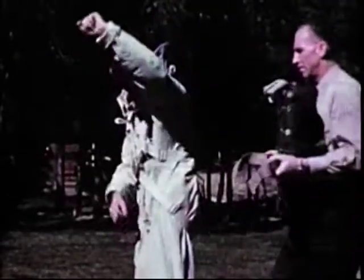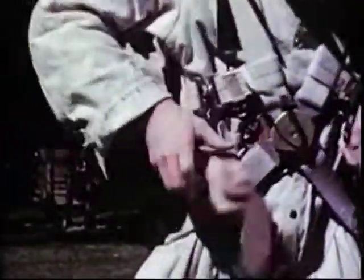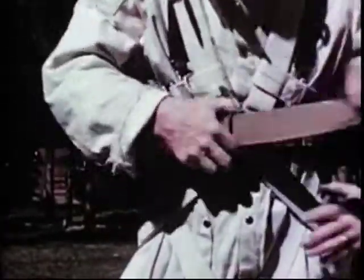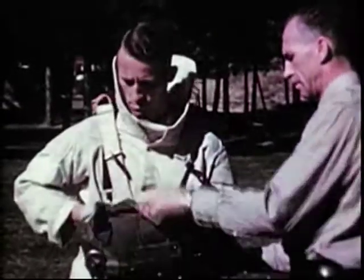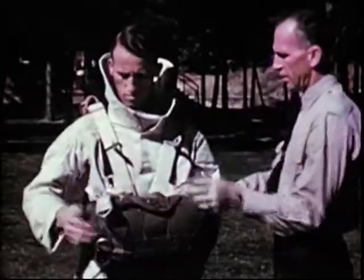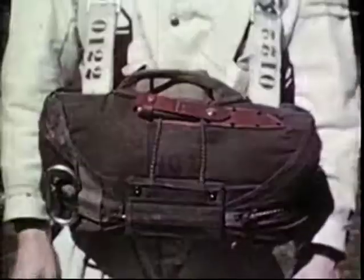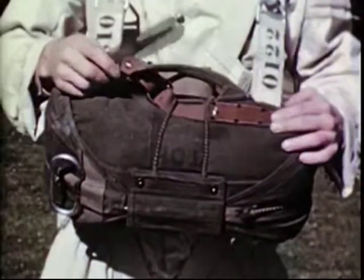We are now ready to attach the main backpack parachute. This adjustable belly band is passed under the harness member like this and buckled tightly in front. The end of the strap is turned back through the buckle for fast removal. The emergency chest pack is first fastened to the lower snaps, which support the weight of the pack only. The risers or lift webs of the emergency chute are attached to the larger snaps above. On top of the emergency chute is a knife, easily accessible to either hand should it be needed to cut entangled parachute lines.